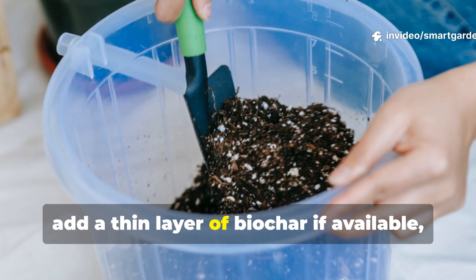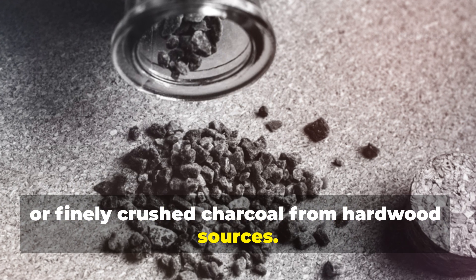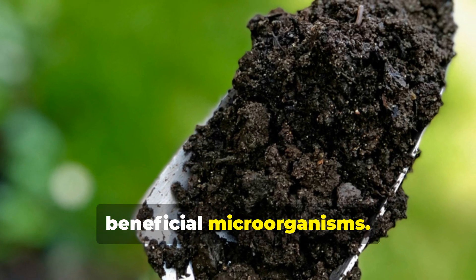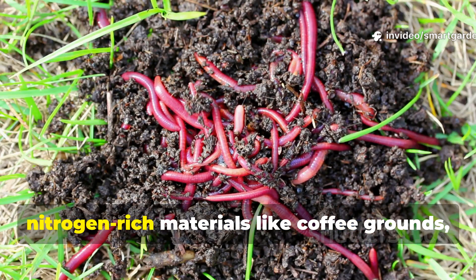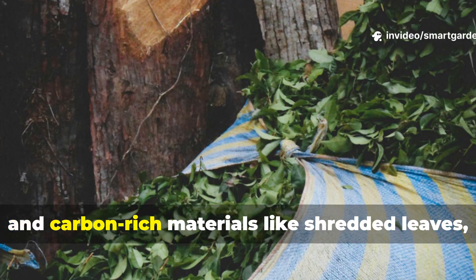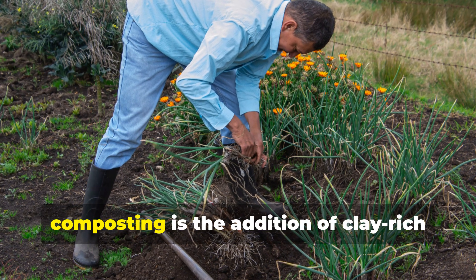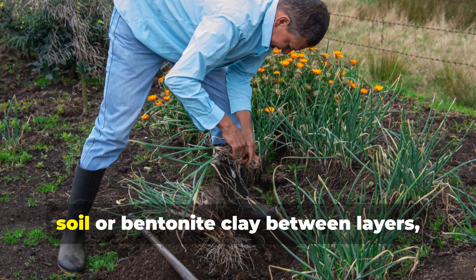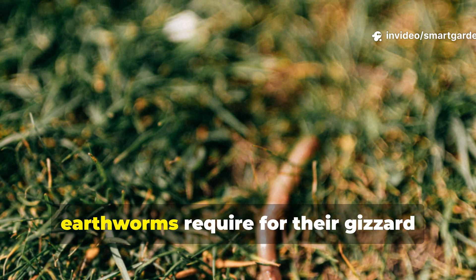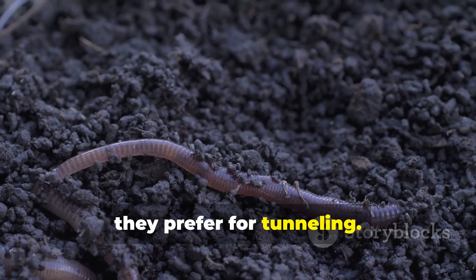Next, add a thin layer of biochar if available, or finely crushed charcoal from hardwood sources. This acts as both a moisture regulator and a surface area multiplier for beneficial microorganisms. Follow this with alternating layers of nitrogen-rich materials like coffee grounds or fresh grass clippings, and carbon-rich materials like shredded leaves or paper. The crucial difference from traditional composting is the addition of clay-rich soil or bentonite clay between layers, which provides the mineral content that earthworms require for their gizzard function and creates the stable structure they prefer for tunneling.